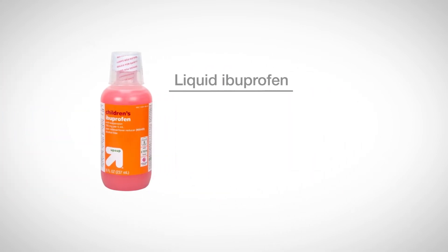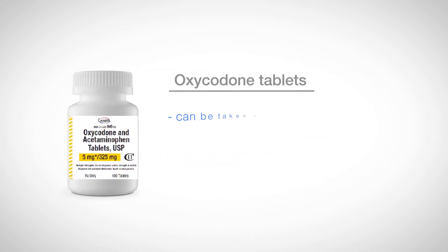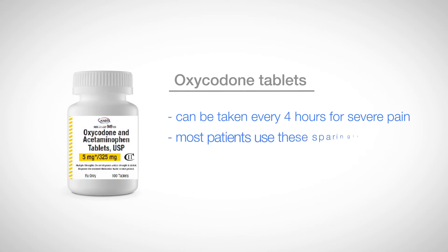Liquid ibuprofen, an anti-inflammatory you can take every six hours. Oxycodone tablets, which can be taken every four hours for severe pain. Most patients use these sparingly.